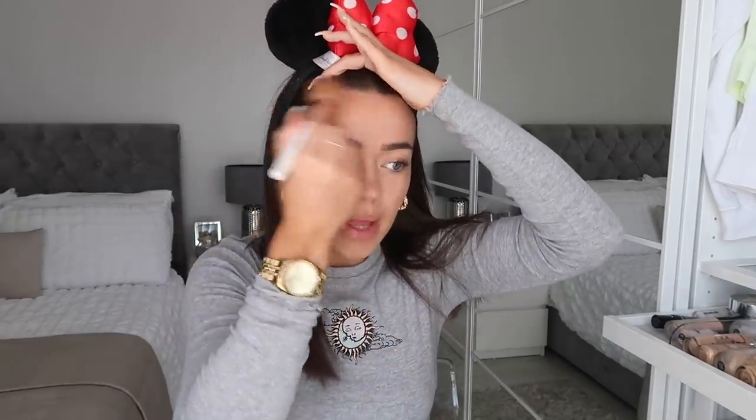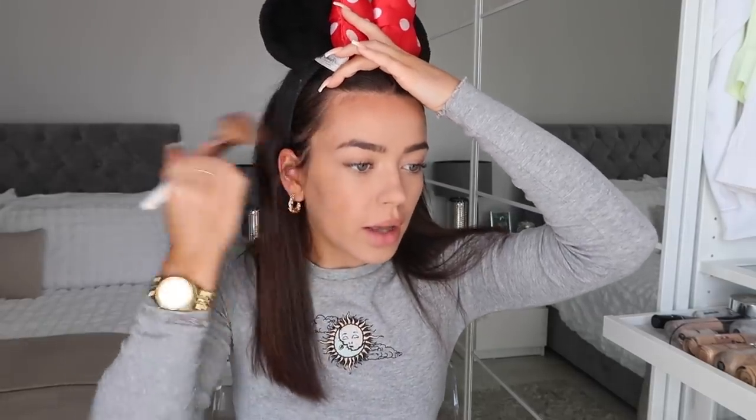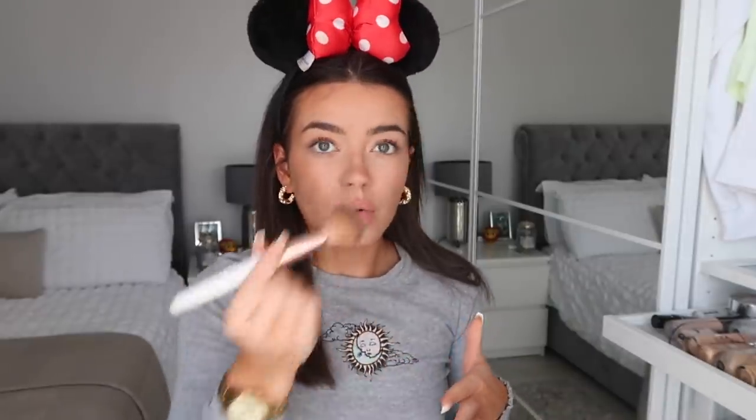For bronzer I'm still using the same one — the NYX Matte Bronzer in the shade Deep Tan. This is the darkest colour, but I find the other colours aren't intense enough. So I just bronze my forehead — it's quite dark as you can see, but once you blend it I feel like it looks fine — and on my cheekbone as well. I also like to put some on my nose; it gives that sort of natural caught-colour look, because I always catch colour the most on my nose. I just blend it in everywhere.